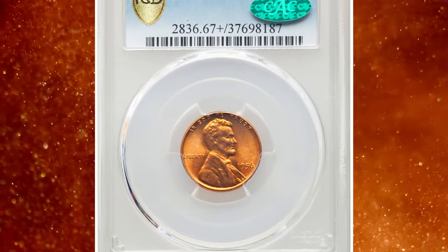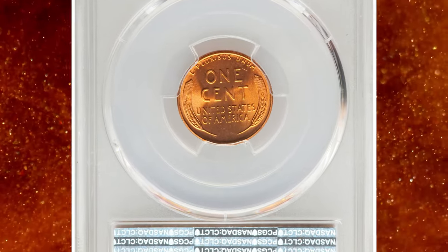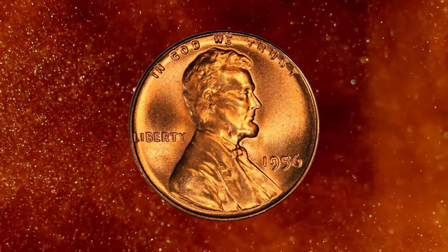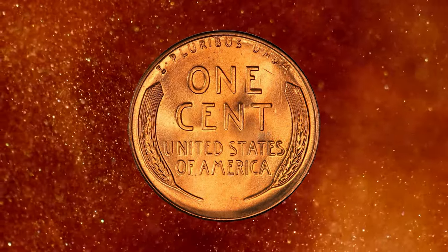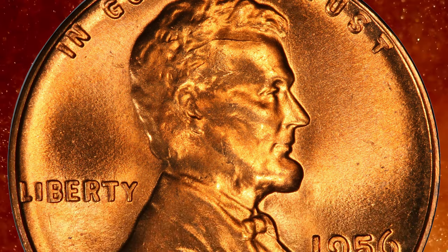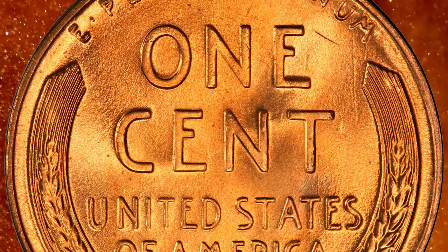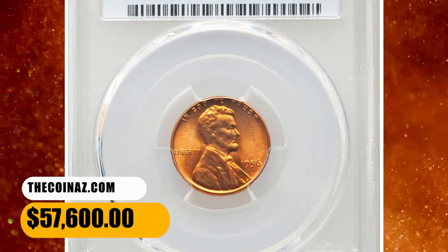Number 2: 1956 Lincoln Cent in MS67 Plus Red condition — a CAC-endorsed superb gem. The 1956 cent is about four times as scarce in MS67 Red at PCGS as it is at NGC. This piece is one of just three MS67 Red coins at PCGS with a Plus designation, and it is one of just 16 superb gem reds overall with CAC endorsement. It displays vibrant fire-orange luster and a bold strike, with no trace of carbon. The eye appeal is stunning. It was sold for $57,600.